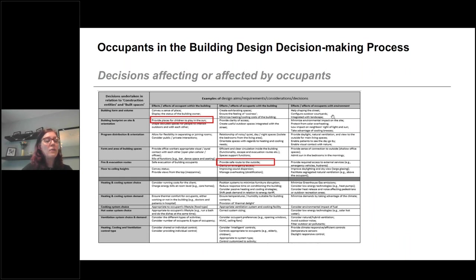We discussed how decisions related to the four main BIM objects — built spaces, construction entities, construction elements, and construction properties — affect or are affected by occupants. For example, when deciding about building orientation, designers might have to provide places for children to play in the sun, influencing occupant interactions. When deciding about evacuation routes, designers must provide safe routes to the outside, properly defining wayfinding for occupants. These interactions are complex and context-based, but design decisions are surprisingly typical because the design team has a finite number of BIM objects to manipulate towards achieving project goals.